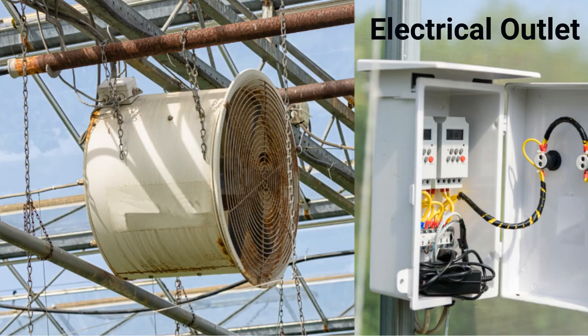Electrical Outlet. Convenience is paramount when it comes to greenhouse gardening. An electrical outlet is a feature that offers flexibility and ease in your gardening tasks. You can power lights, fans, heaters, or any other electrical equipment you might need. It's a simple addition, but it can make a world of difference in managing your greenhouse environment.